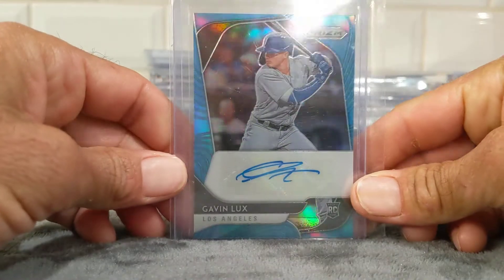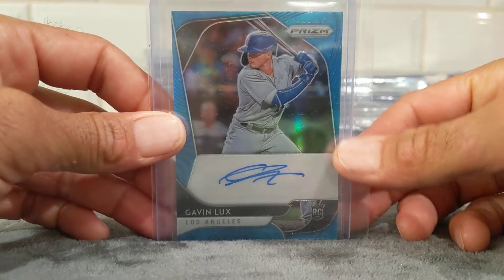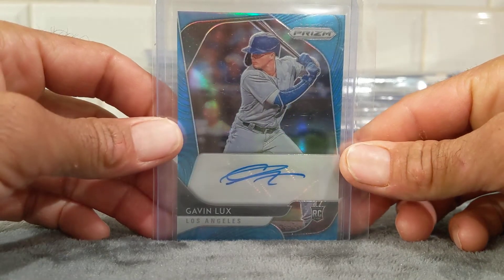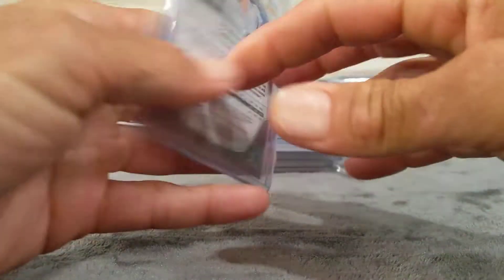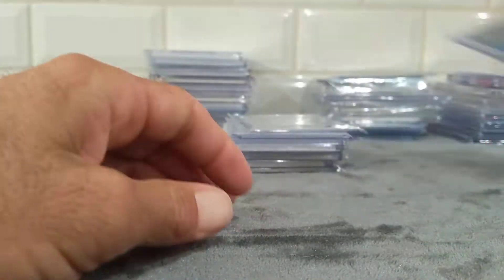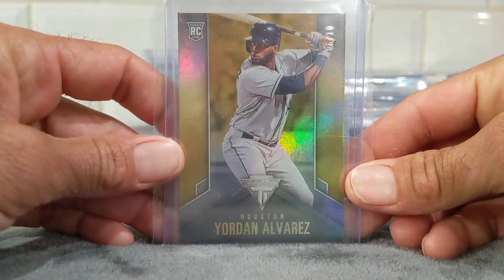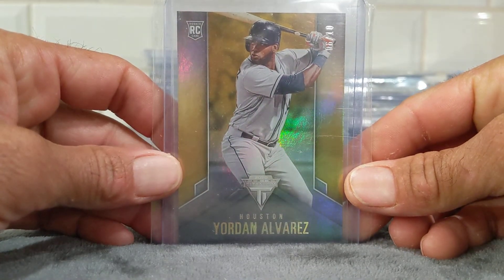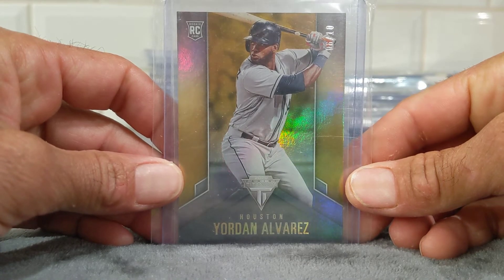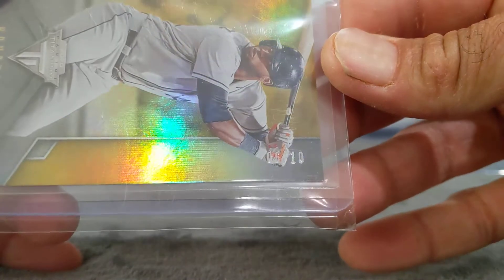This is my top ten favorite hits from last year — a lot of these are from retail, which is really cool. This one hit from a Mega Box — it's a Gavin Lux blue autograph, actually numbered to 450. He'll be back up soon. And then Jordan Alvarez from Titanium out of Chronicles, which everybody knows is my favorite. This is numbered 6 of 10.